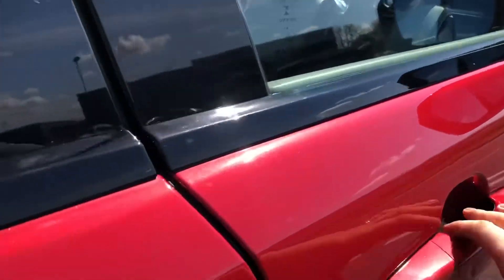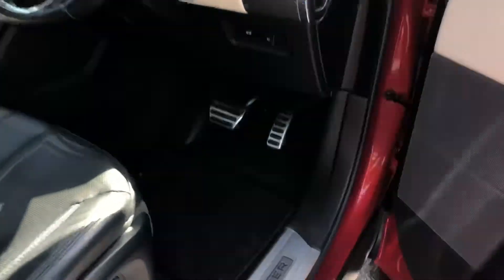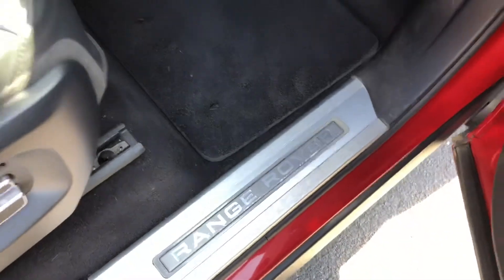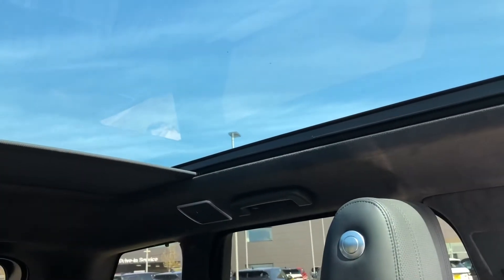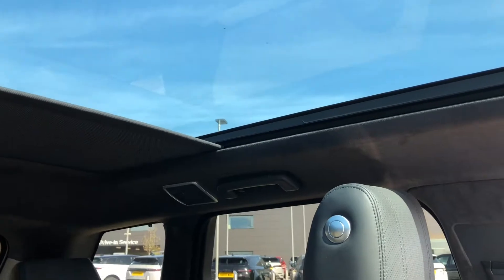Into the front, you have keyless entry, illuminated Range Rover script tread plates, and a lovely ebony leather interior which is easy to clean. There's a fixed panoramic roof which is great for letting in more light, but you also have a sun blind which can be pulled all the way across if you wish.